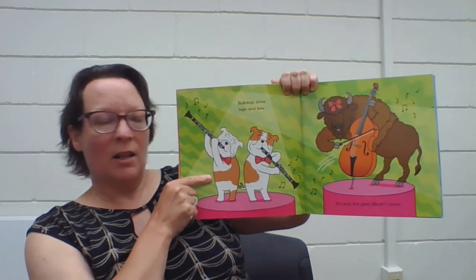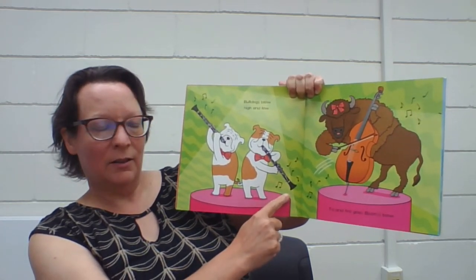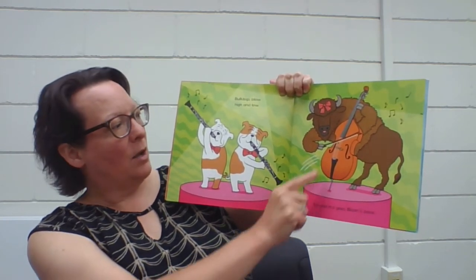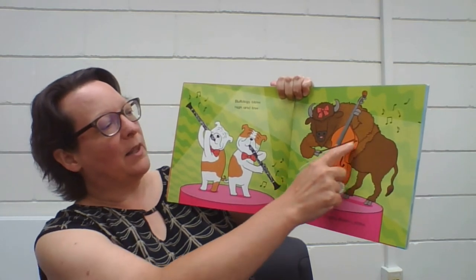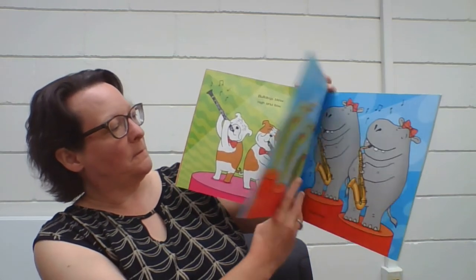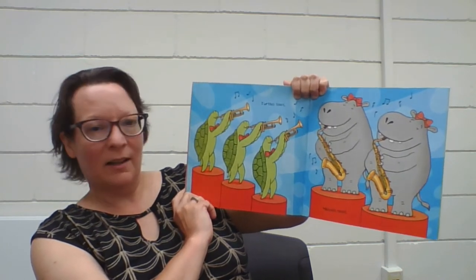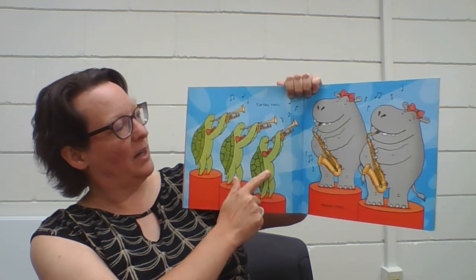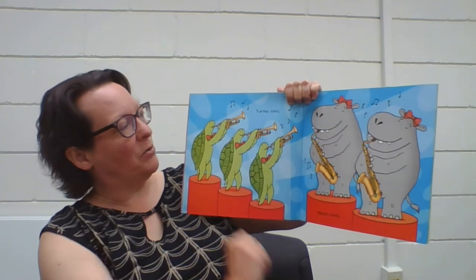There's those two bulldogs — bulldogs blow high and low. To and fro goes Bison's bow. Bison is playing the bass, a deep bass note, by pulling this bow back and forth across the strings. Turtles are tooting — how many turtles? One, two, three. These are all very fancy animals, aren't they? They're all wearing bow ties or bows in their hair.